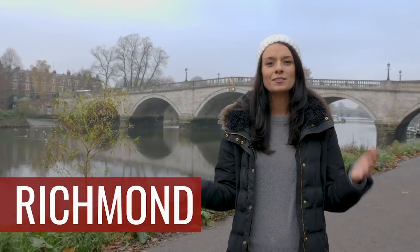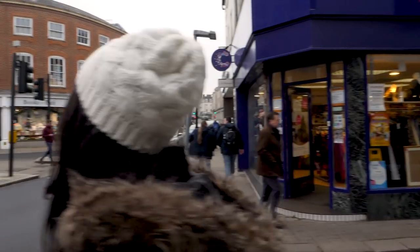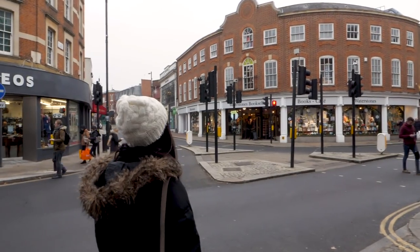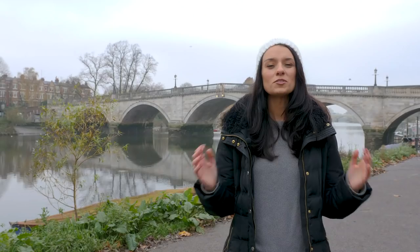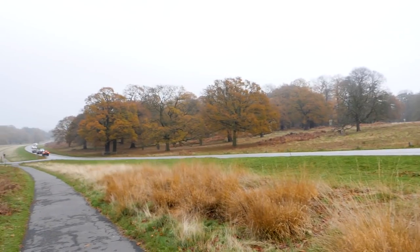Richmond is located in zone 4, all the way at the end of the District line, and it doesn't really feel like it would be part of the hustle and bustle of London because it has more of a quaint English village feel. The most famous part of the area is Richmond Park, which is huge — it is three times the size of Central Park in New York.